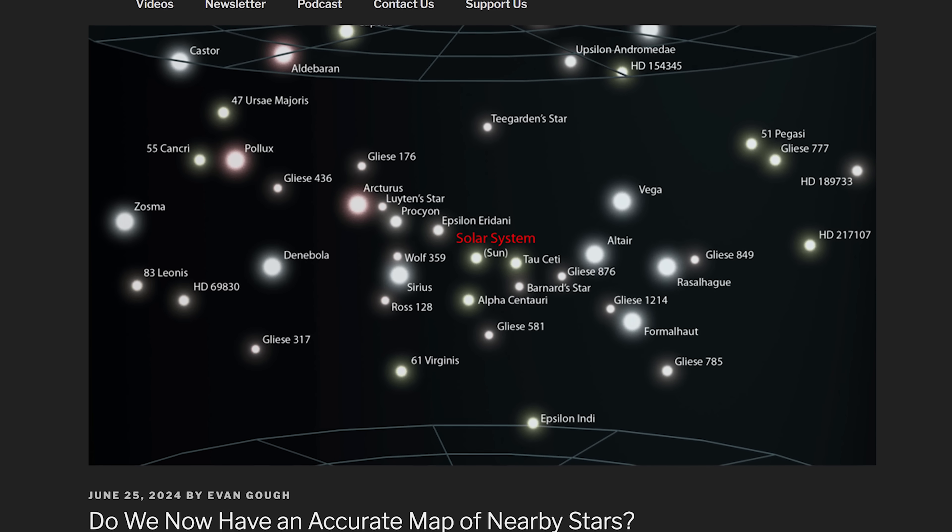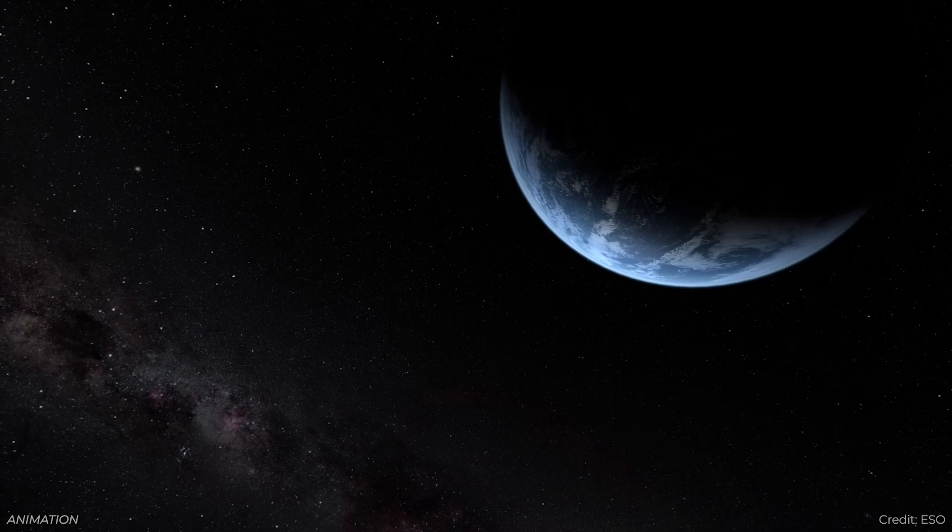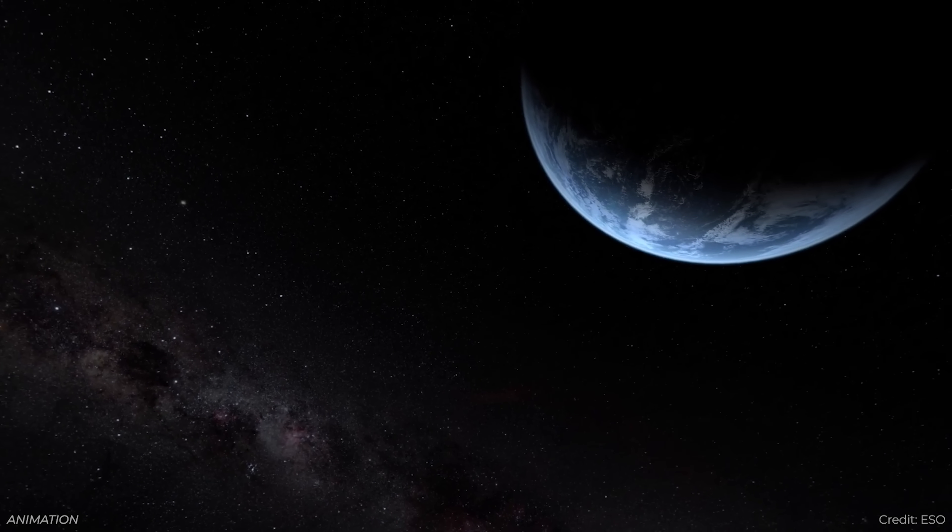Do we know where all the nearby stars are? When you go outside and look at the night sky, you can see thousands of stars with the unaided eye, but they're not normal or close stars. They're unusual — large and very bright — and in many cases fairly far away. Only a few of the stars you can see are within about 10 parsecs, or 33 light years, of us. For the longest time, astronomers only knew of a fraction of those stars.